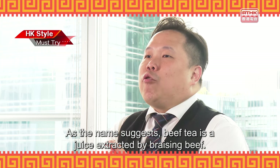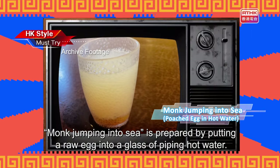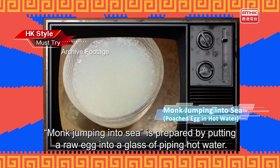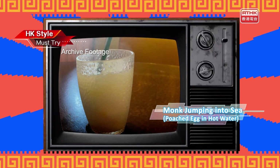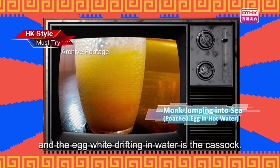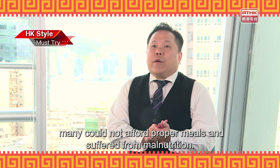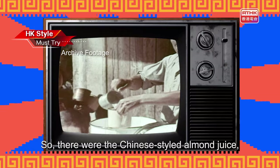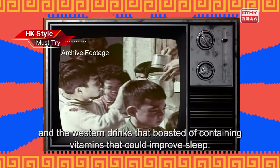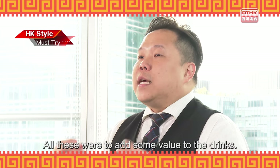As the name suggests, beef tea is a juice extracted by braising beef, introduced to Hong Kong from the west. Monk jumping into sea is prepared by putting a raw egg into a glass of piping hot water — the yolk looks like a monk's hairless head, and the egg white, drifting in water, is the cassock. In the post-World War II days, many could not afford proper meals and suffered from malnutrition. Those who had extra money for a drink often wanted something nutritious, so there were Chinese-styled almond juice and western drinks boasting vitamins that could improve sleep — all to add some value to the drinks.